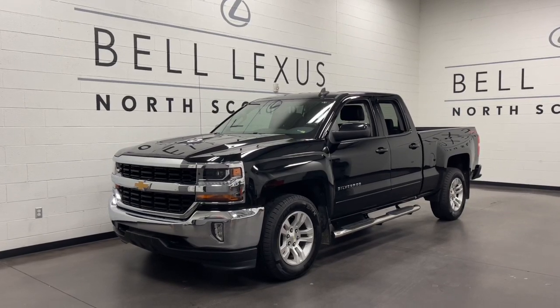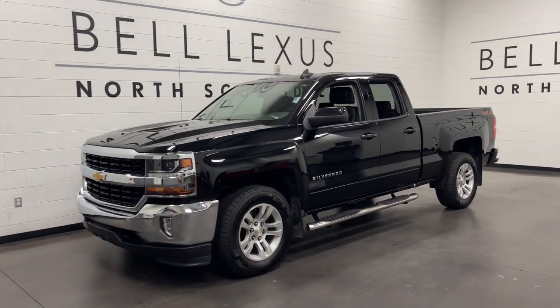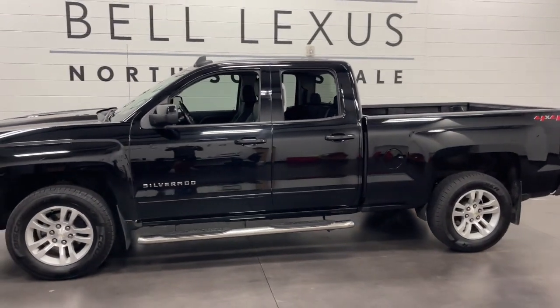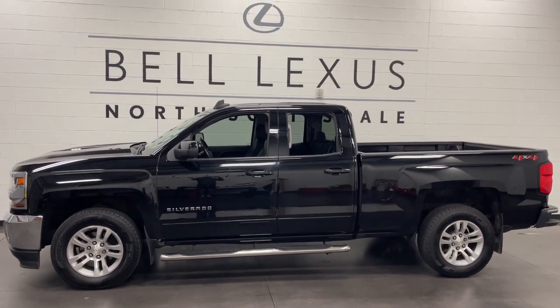Get acquainted with the 2018 Chevrolet Silverado 1500. With less than 60,000 miles on the odometer, this vehicle stands out from the rest.